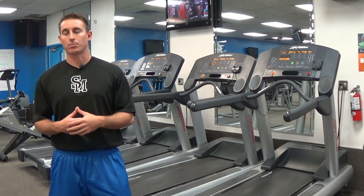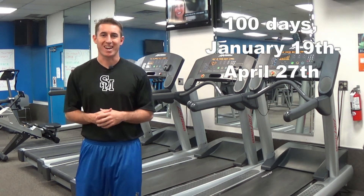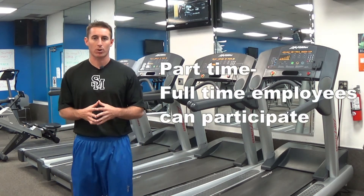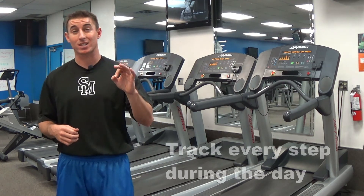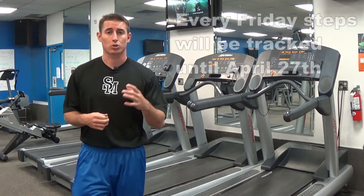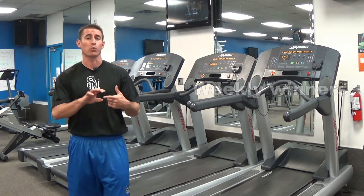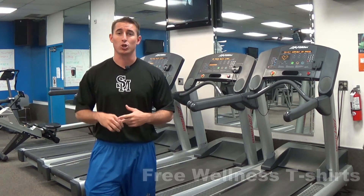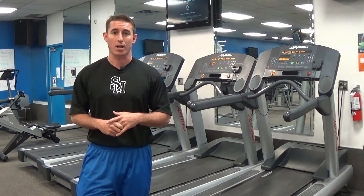To recap: the 100 million step challenge is going to be 100 days, January 19th through April 27th. Every employee can take part — full-time and part-time. We are going to track every single step you take during the day, not just when you work out — every single step. We're going to track those every Friday until April 27th. We'll have weekly winners who get the most steps, and we're going to give out free new wellness t-shirts to everyone that participates in the challenge.